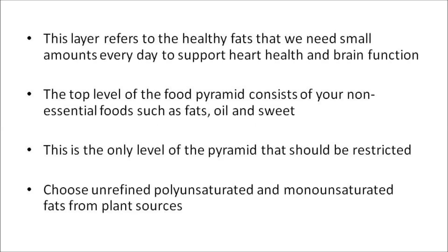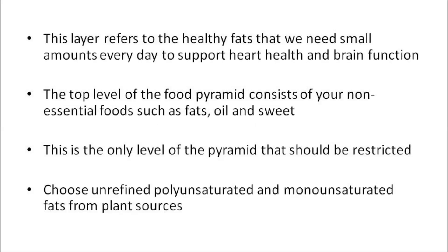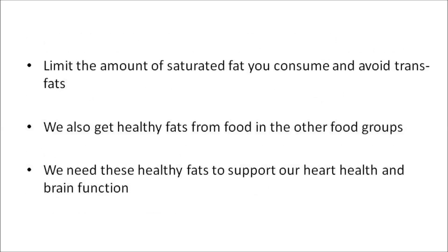Now a look at the top layer. This layer refers to healthy fats that we need small amounts of every day to support heart health and brain function. The top level of the food pyramid consists of your non-essential foods, like fats, oil, and sweets. This is the only level of the pyramid that should be restricted. There are no serving guidelines for this level, and you should generally try to avoid foods that are high in fat or sugar. You should choose food that contains healthy fats instead of food that contains saturated fats and trans fat. Choose unrefined polyunsaturated and monounsaturated fats from plant sources, like extra virgin olive oil, nuts, and seed oils. Limit the amount of saturated fat that you consume, and avoid trans fat. We also get healthy fats from food in other food groups, such as seeds, avocados, fish, and nuts.